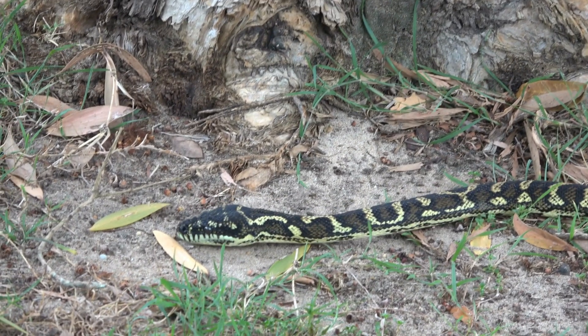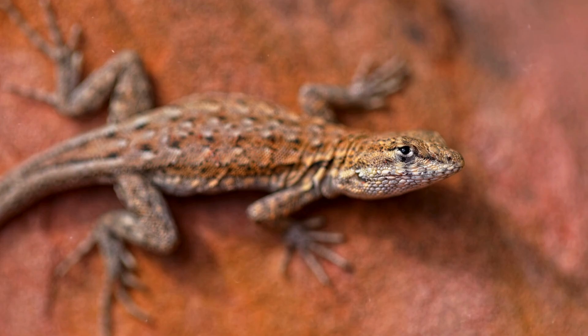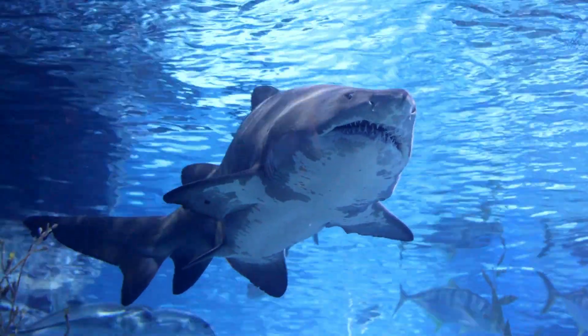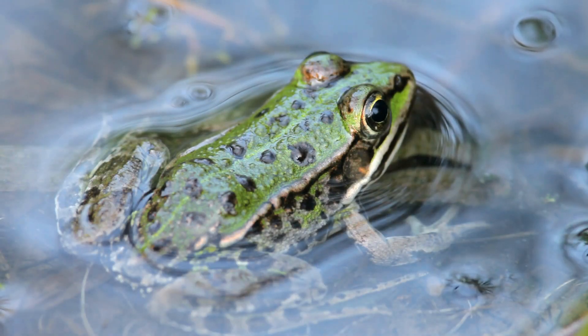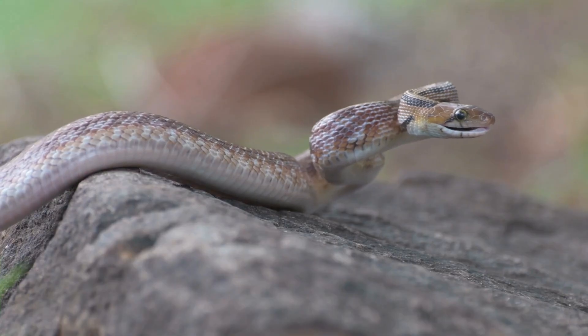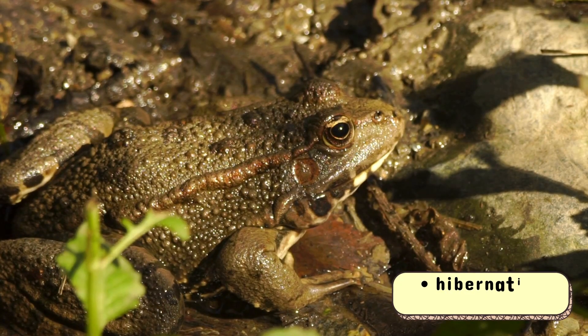The most famous examples of cold-blooded animals are reptiles like snakes, lizards, and crocodiles. Fish such as trout and sharks also fall under this category. Amphibians like frogs and salamanders rely on the warmth of their environment to survive. These animals have developed many strategies to cope with changing temperatures, such as hibernation or migration.